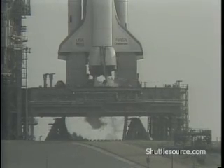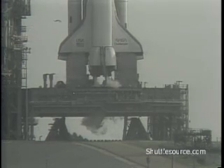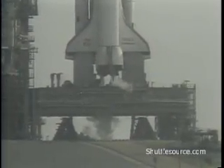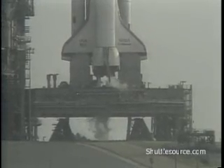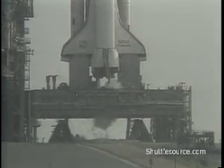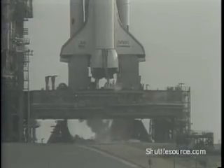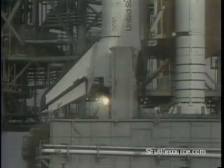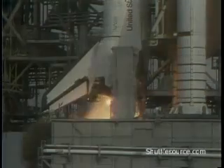T-minus 25 seconds and counting, the sequencer on board now controlling the final seconds. T-minus 17 seconds and counting. Body flap and speed brake in launch position. T-minus 10, 9, 8, 7, 6 — we go for main engine start.